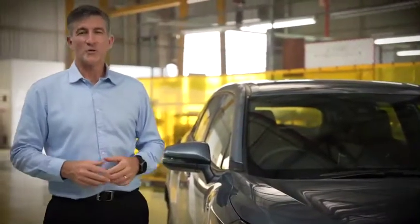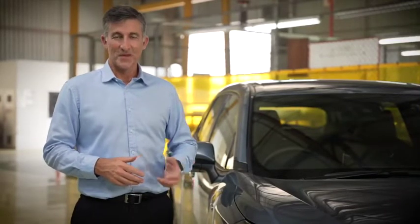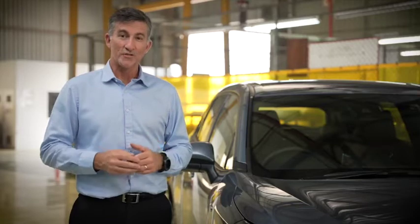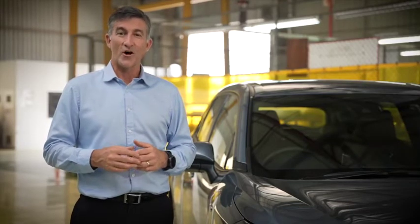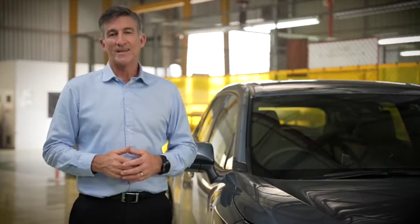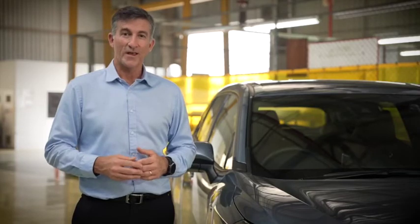From a production perspective, it also means a number of firsts for our plant. The Corolla Cross is the first locally produced vehicle to use the TNGA architecture, and in this instance, the C platform is also the one that underpins the CHR, the Corolla sedan, and the Corolla hatch.